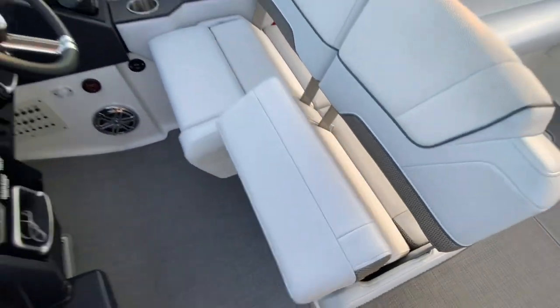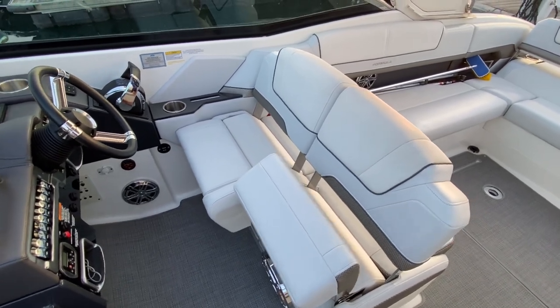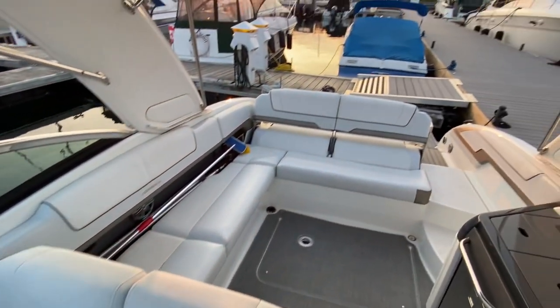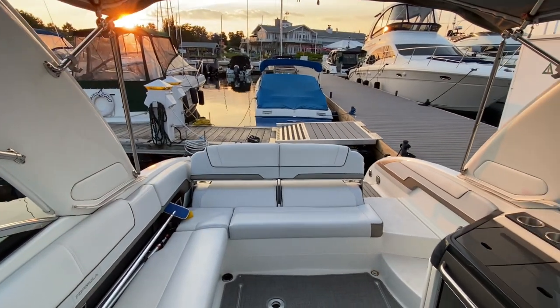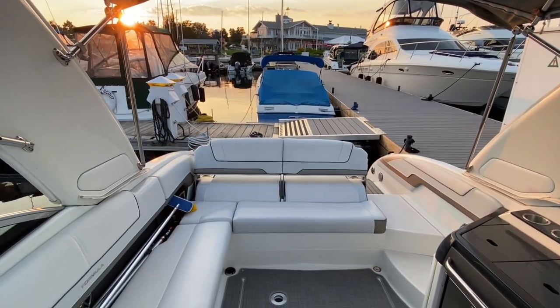These seats do flip up and lock into place so if you are running at a good speed, you're more than comfortable leaning into it. They are in the forward facing position but they can also come up and flip for aft seating.